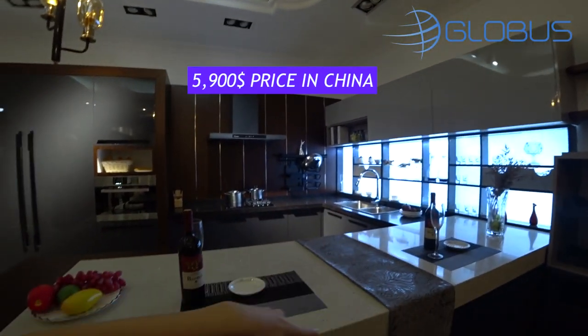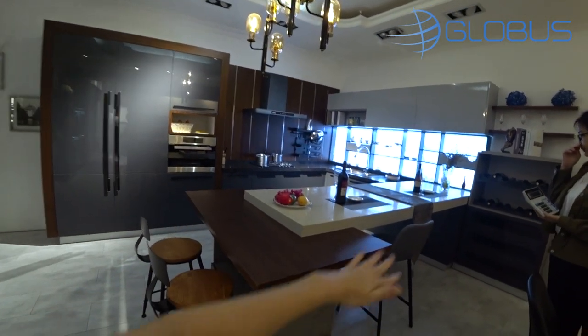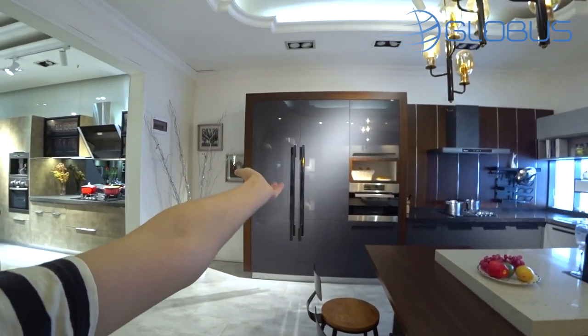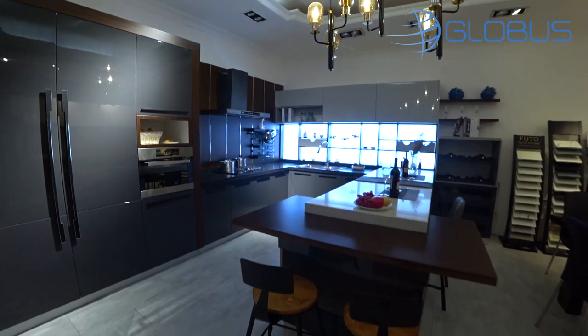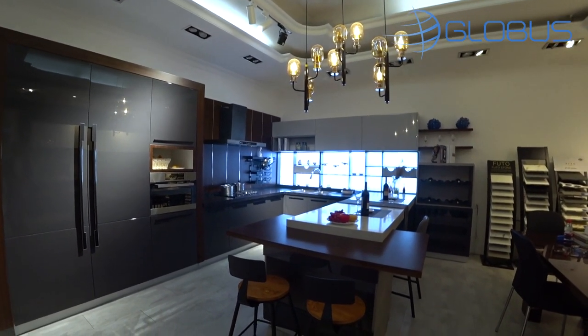This is an 18-square-meter kitchen. It's 3 meters by 2.5 by 2.5 — so now you know the sizes and whether it fits in your kitchen, or you can use this as an estimated reference for your own space.